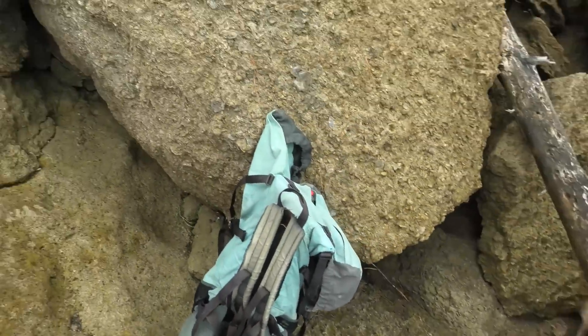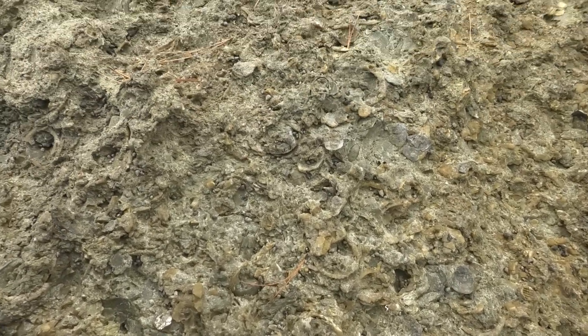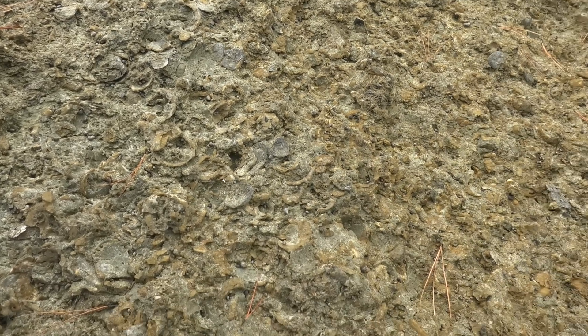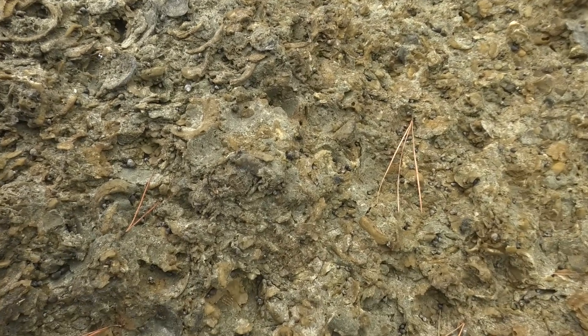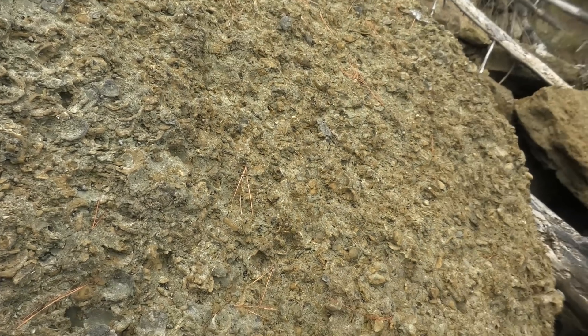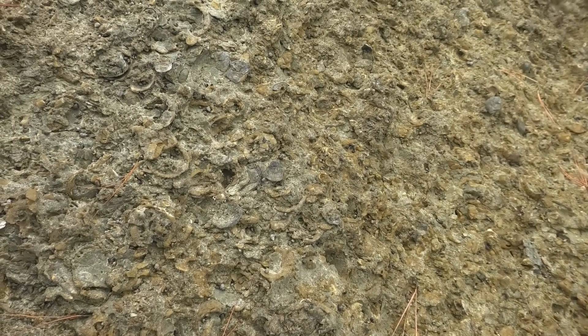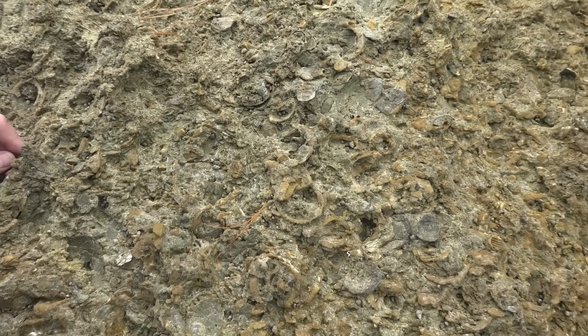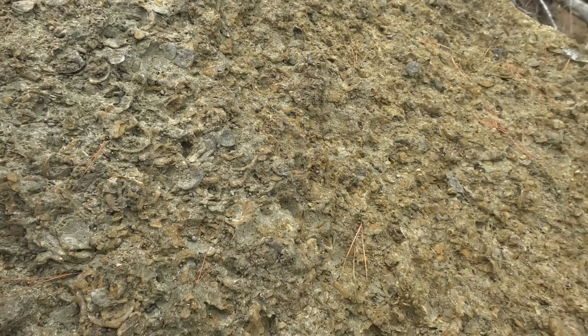These rocks are weird — they're just full of fossil shells like oysters. These are all oysters over here and pretty much every rock is just full of them. So definitely fossils around, but I haven't seen any vertebrate fossils yet. It's still early. Let's go check out the next area.